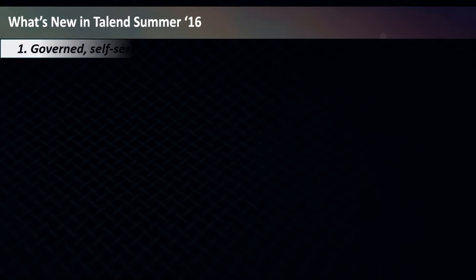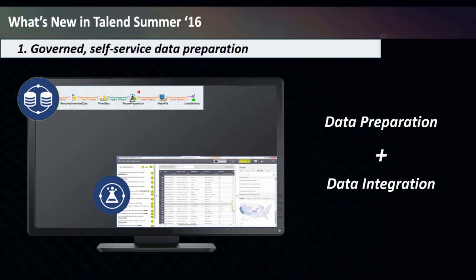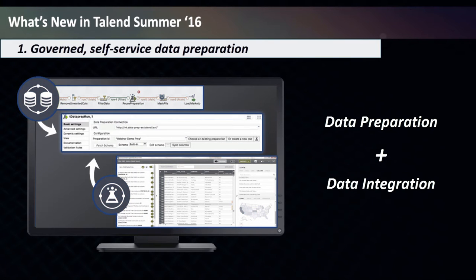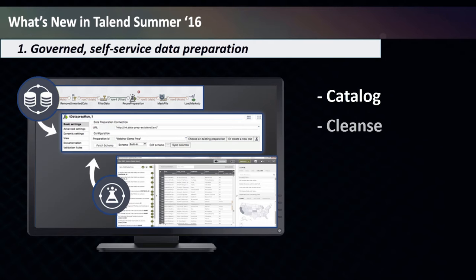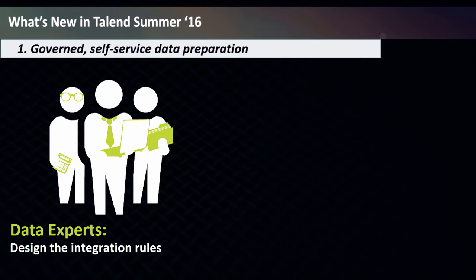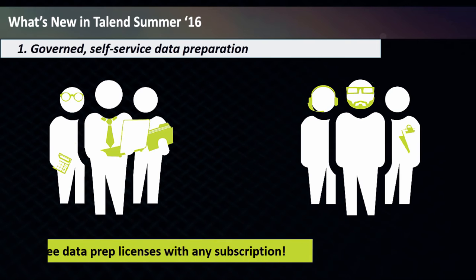Let's take a deeper dive. Talend Data Preparation for the enterprise combines data preparation and data integration into a single unified platform that transforms how IT and business turn data into insight, empowering any decision maker to catalog, cleanse, and shape data from any source for use anywhere. Your data experts design the integration rules, while IT governs the use of data and facilitates collaboration across batch, bulk, and master data management scenarios. Talend Data Preparation is available with every subscription product, so you can deliver self-service data prep at enterprise scale.